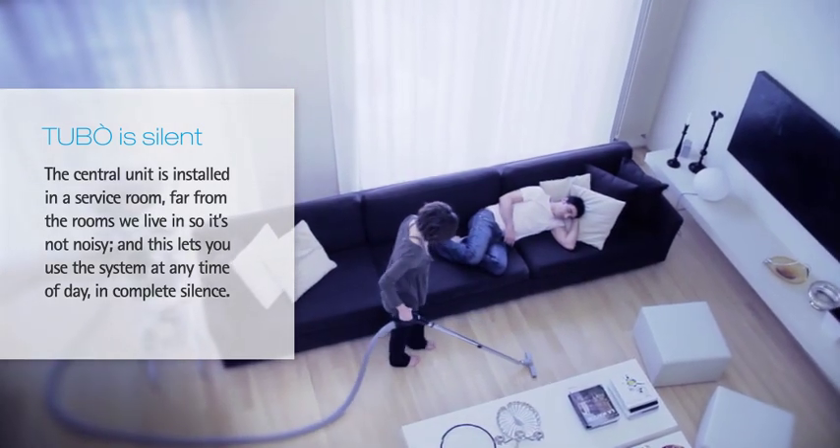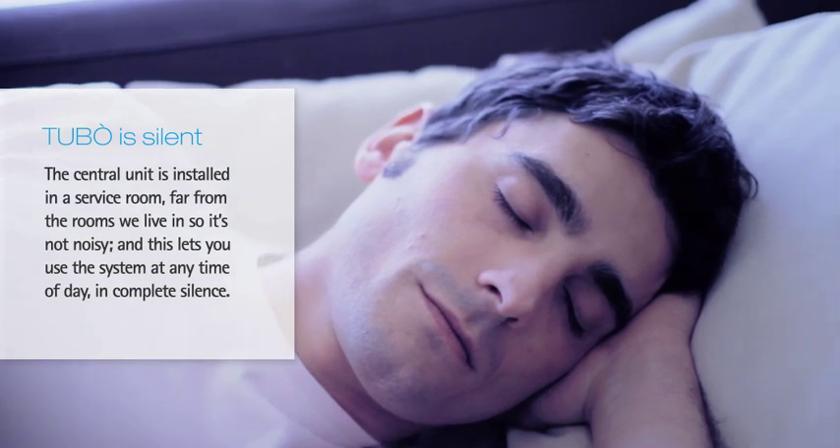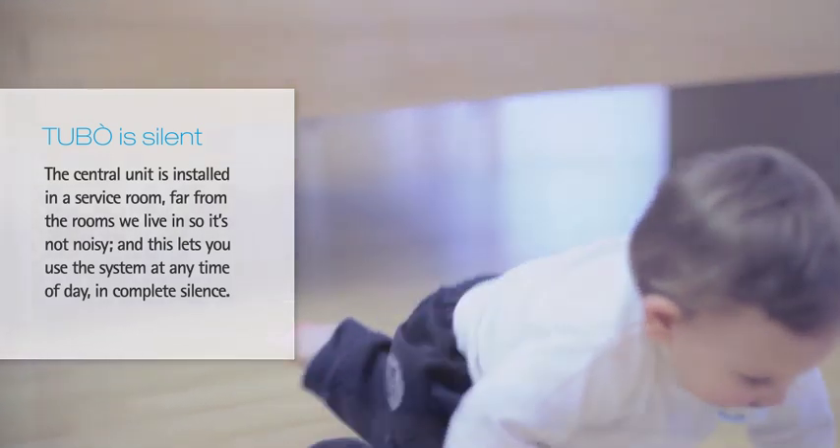Tubo is silent. The central unit is installed in a service room, far from the rooms we live in, so it's not noisy. This lets you use the system at any time of the day, in complete silence.